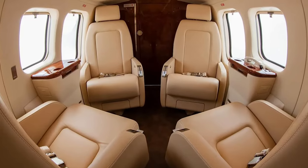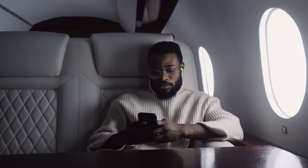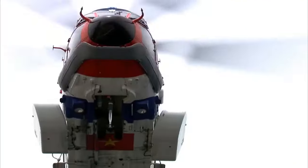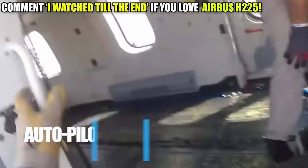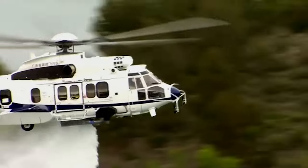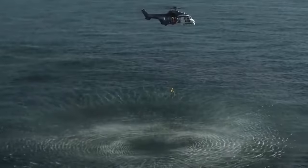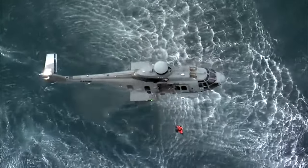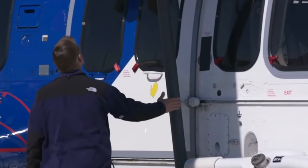Even though the name of the Eurocopter EC725 was changed to the H-225 Super Puma, the helicopter continued to have all the unique features found inside the signature Eurocopter Airbus. In addition to its capability of covering a vast range, it also has the added feature of weather testing, ensuring a smooth flight. The helicopter is designed to be ideal for government agencies or commercial purposes, and also has its own autopilot mode, adding stability to the flight. The H-225 Super Puma has the capability of lifting two giant female Asian elephants, each weighing 5,200 pounds.